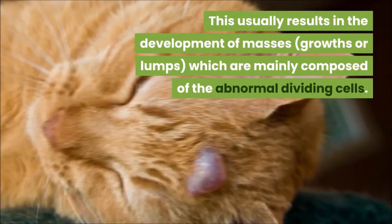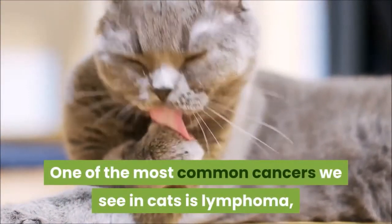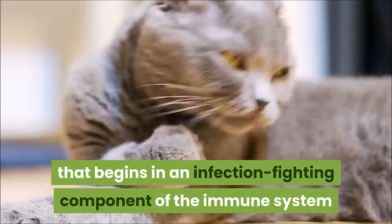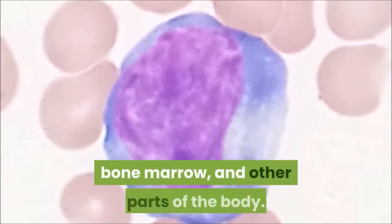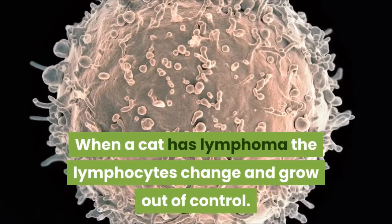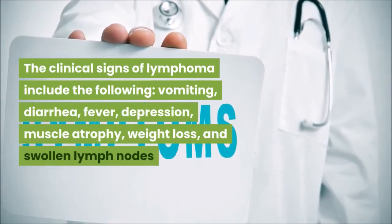This usually results in the development of masses, growths, or lumps composed mainly of abnormal dividing cells. One of the most common cancers in cats is lymphoma — a type of cancer that begins in lymphocytes, an infection-fighting component of the immune system found in the lymph nodes, spleen, bone marrow, and other parts of the body.